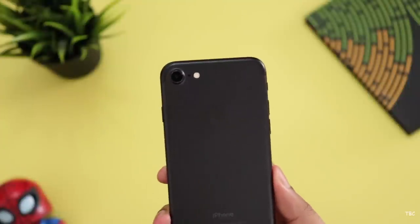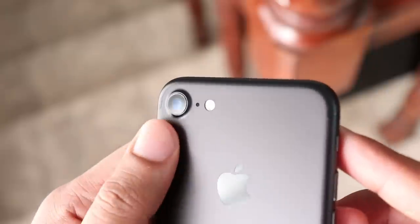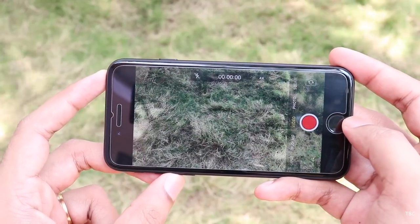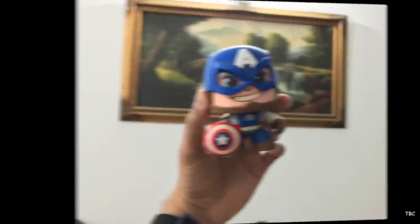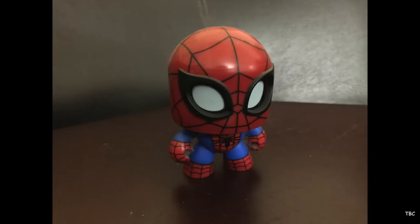The back camera is 12MP with an aperture of f/1.8. If you have a camera and a flash, it can record 4K video at 4K 30fps. If you have great lighting, we can get a lot of photos with strong light, a lot of colors, and a lot of details.